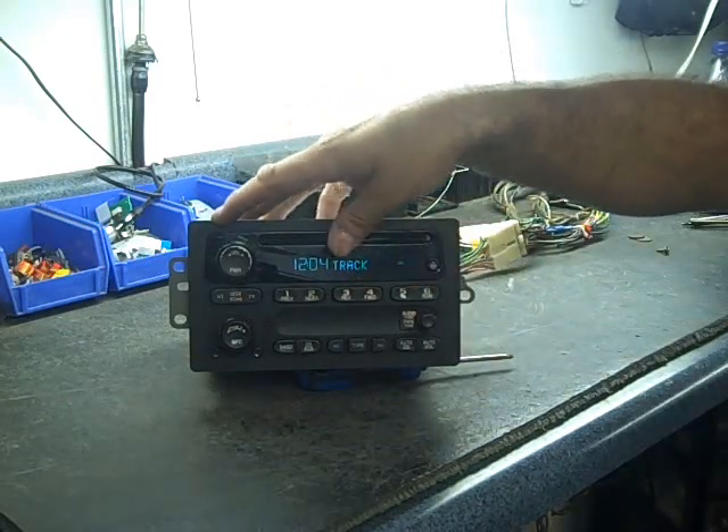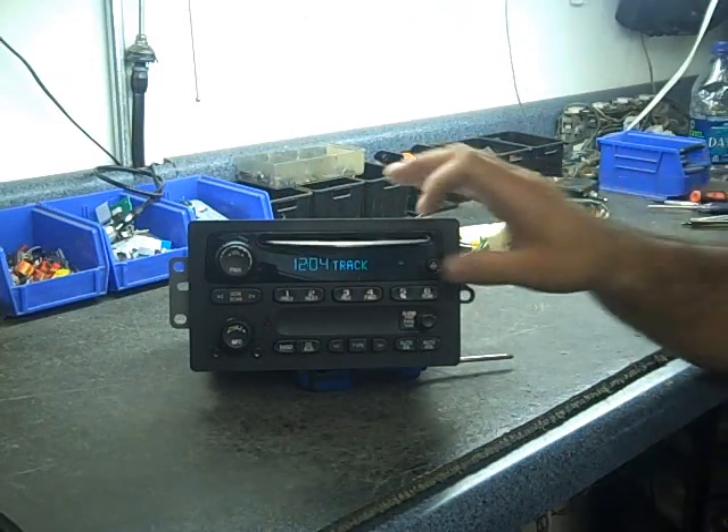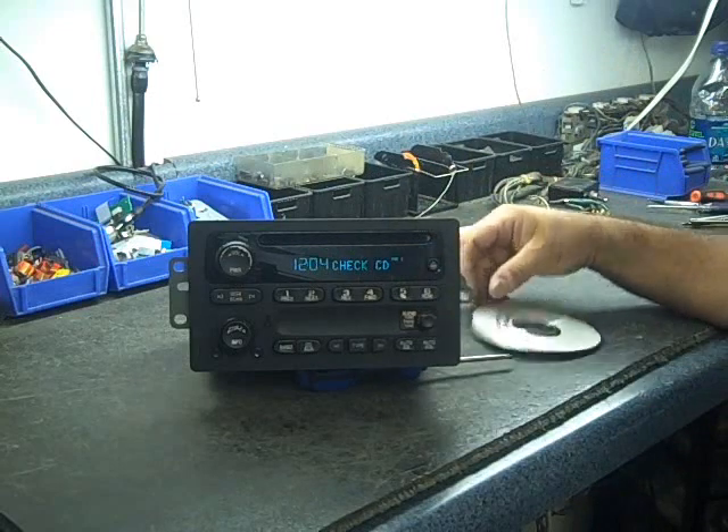Sometimes you have to help it go in. Sometimes you can't help it go in. A lot of times it'll just sit there and make a clicking sound where the CD does not work.